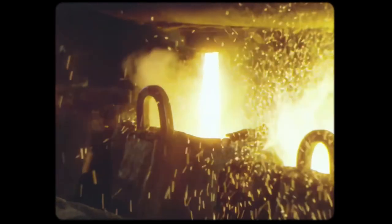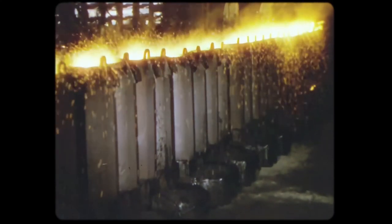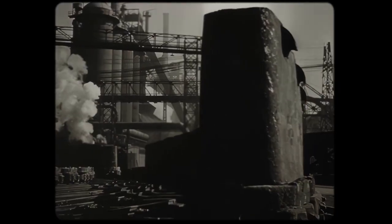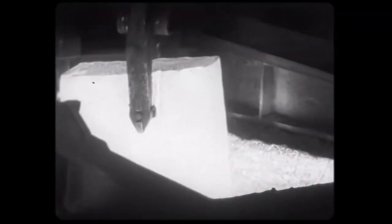The steel is poured into molds, forming ingots. The huge castings are hauled away to a furnace called a soaking pit, which holds them at exactly the right heat for the anvil of the modern blacksmith — the rolling mill.